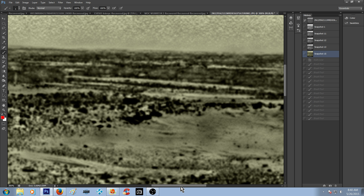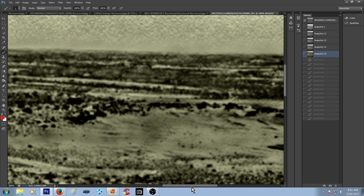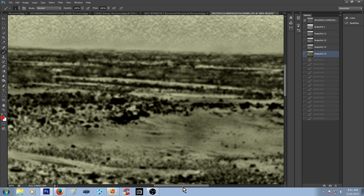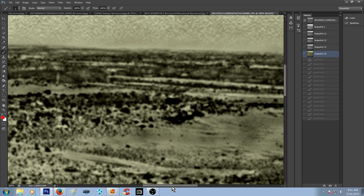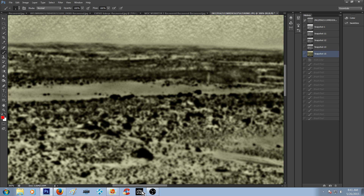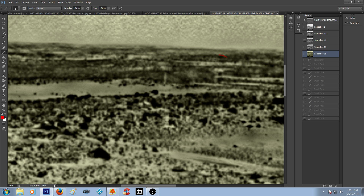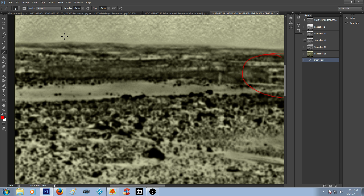It looks like it could be structures, some kind of vehicles. They'd have to be really big mechanical parts if they were mechanical parts. If you pull nothing else out of this picture, this to me is something major — all on this upper left corner. These are not rocks. Give me your take, let me know what you think.